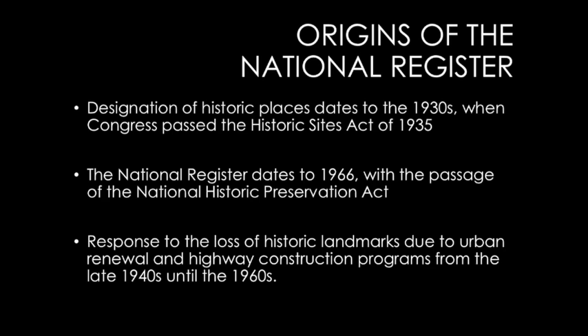In terms of widespread preservation activities at both the federal and state level, it only dates to the 1960s. That's a result of the change that occurs in the United States following the Second World War and the prosperity of the 1950s and 1960s, when everybody wanted new — they wanted interstate highways, new public buildings, and what that meant was getting rid of a lot of old buildings.